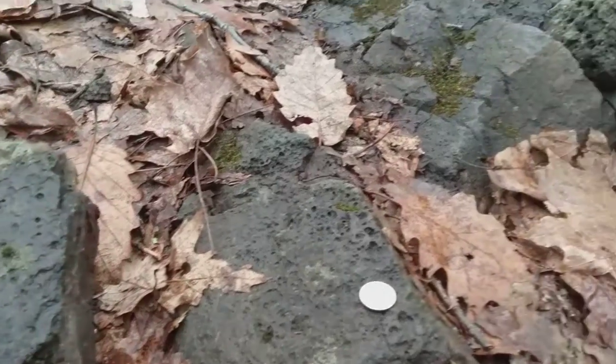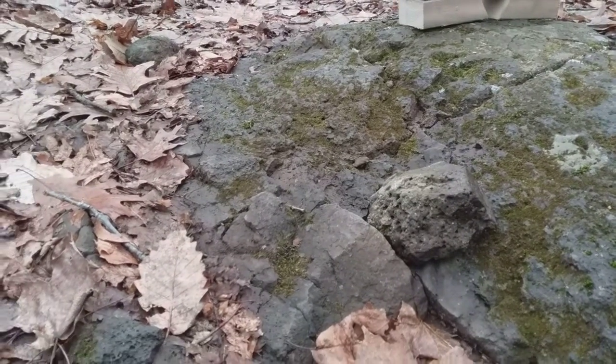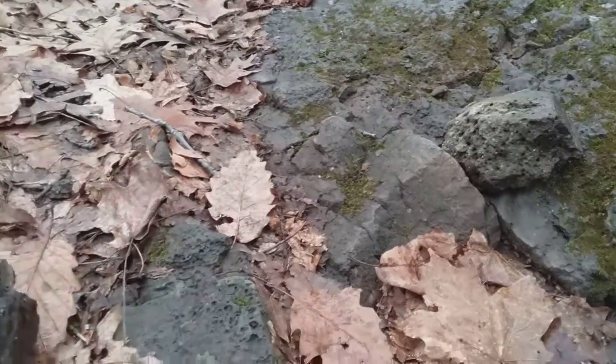If anybody's ever seen or been to Hawaii or Iceland or any place else where the earth's crust is cracked, you will see gas emerging from the lava flows. Steam is often the result of that. So that's what I found here.